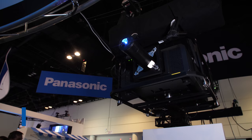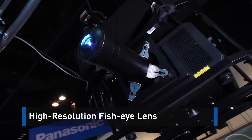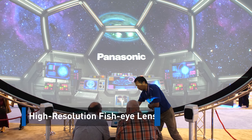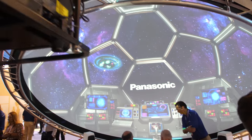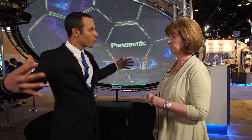So what we're standing in front of is our 360-degree immersive applications, which can be used in theme parks, museums, art galleries, any area — large venue, medium-sized venue, or even a smaller venue that has any type of 360-degree need. It really brings in the experience, makes it more immersive, wows people, and gets them into the activity.